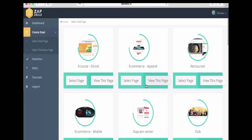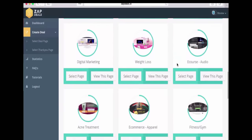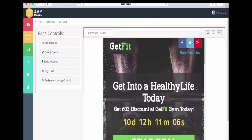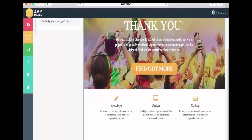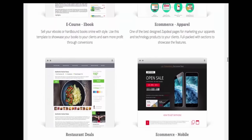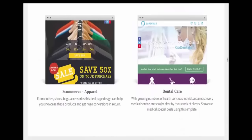Within ZapDeals you're going to find high quality templates covering a ton of niches for you to get started with — choose, modify and insert images and text relevant to your business and you are ready to start. You'll find a thank you page creator to reaffirm your customers of their purchase or even encourage them to continue buying more. Sleek high converting designs created by some of the top marketing minds who are responsible for hundreds of thousands of dollars in online sales.